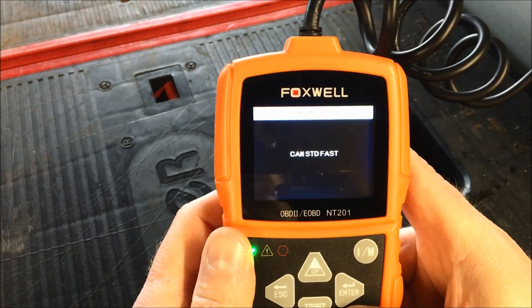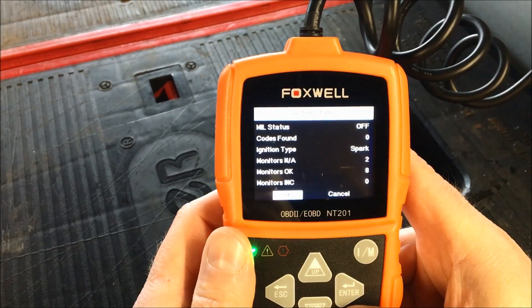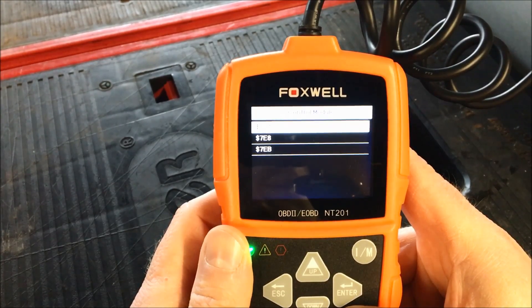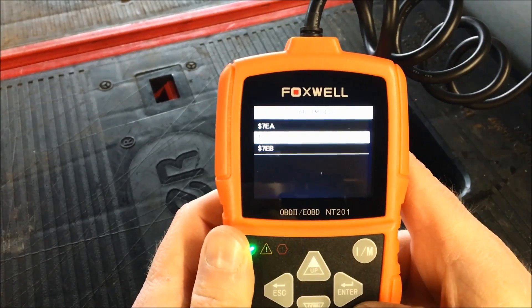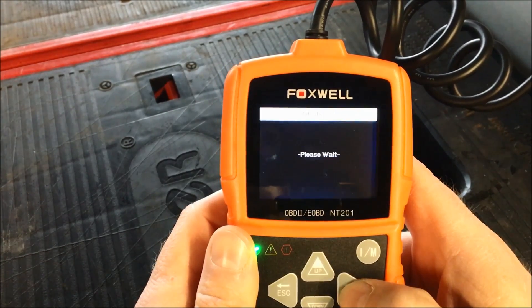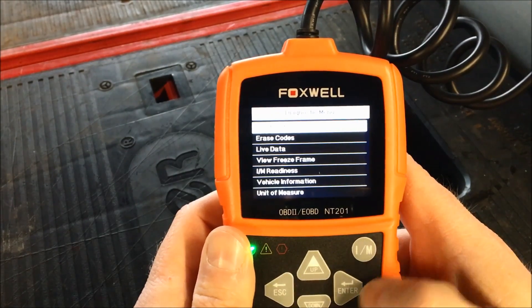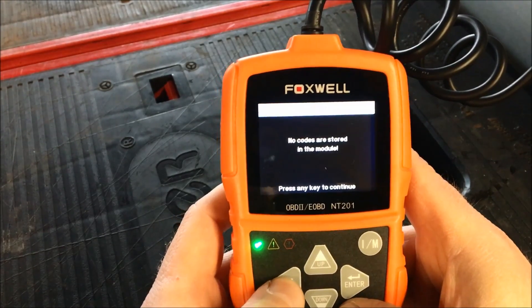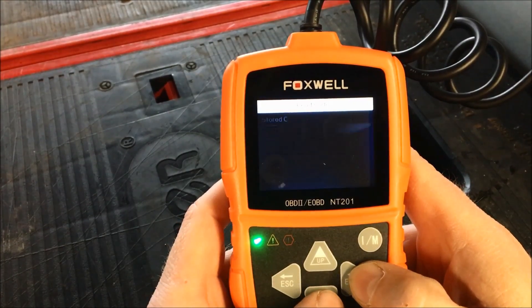Depending on the kind of car you have, you may have more or fewer PIDs available — it really depends. It gives you a brief summary of where the car is right now: the check engine light is off. If there were codes on this car, which there are not, we could go and read the codes and stored codes. No codes are present, no pending codes, and no permanent codes.